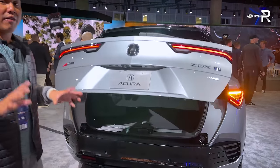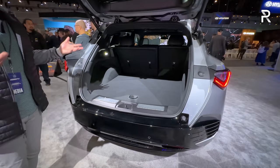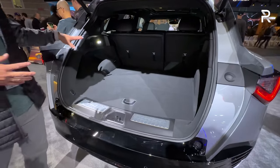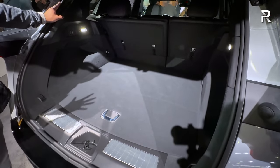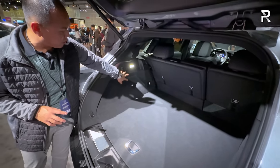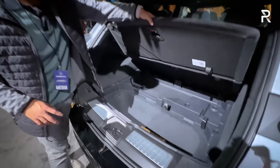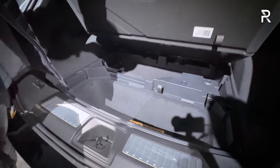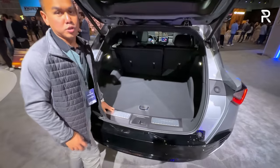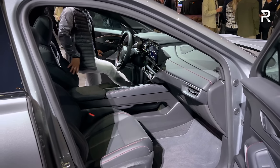Looking at the cargo area, we don't have final cargo figures just yet, but there's plenty of space since it's a two-row SUV. If you look at the cargo figures of a Lyric, it should be pretty similar. The seats fold down in a 60-40 manner, there's LED lighting, and you can fold the seats down from a button back here. If you look underneath, there is some underfloor storage, which is great, although I don't believe Acura includes an actual spare tire.